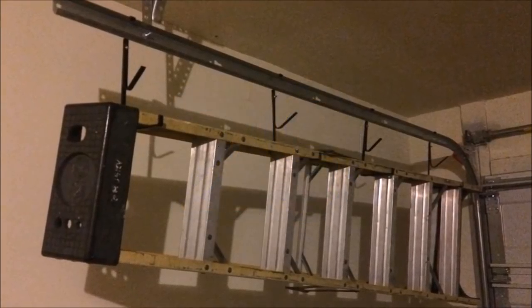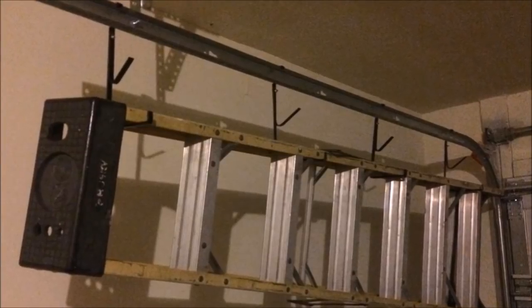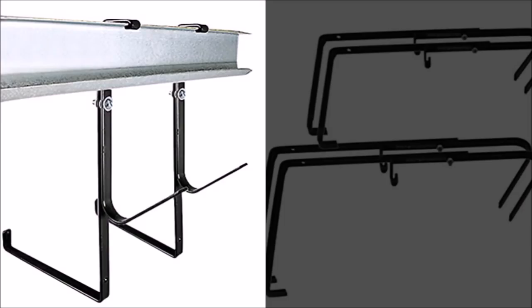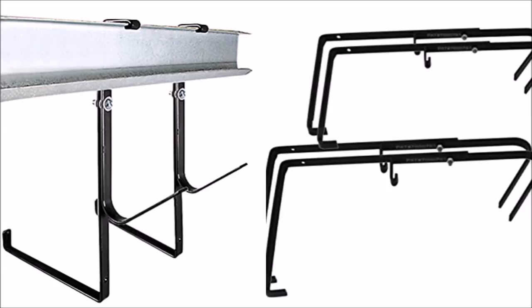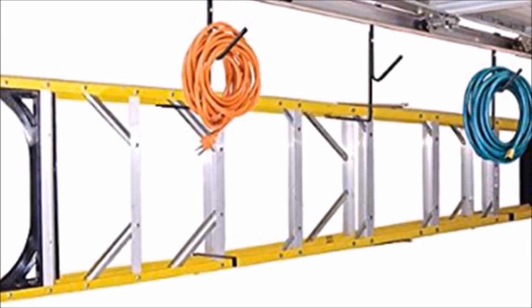29. Your garage door can be used for storing ladders, electrical cords, and hoses. This can easily be done by attaching durable hooks to your garage door. The hooks come in a set of 4 and are made of steel for durability — they can hold a ladder no matter how heavy it is. Each hook is covered in a padded, no-slip material.